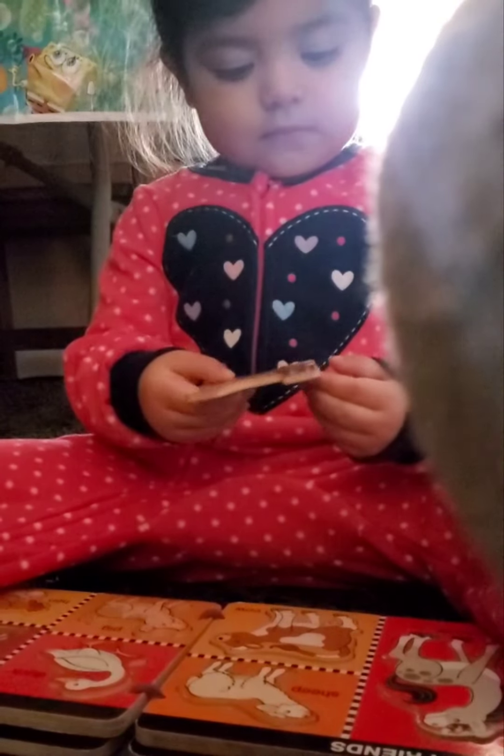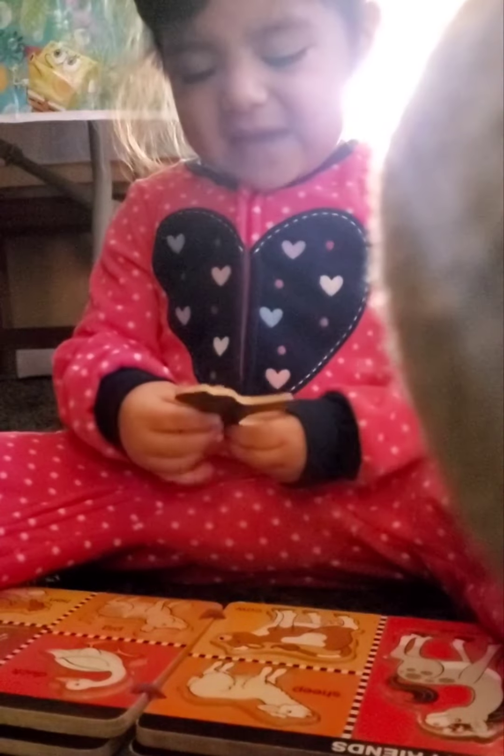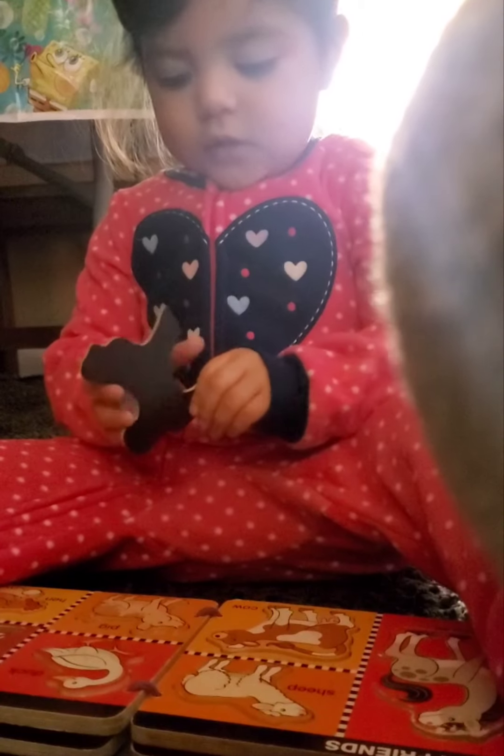Yes sir. Yes sir. Three bags full. That's white. Yeah, what's that? Goat. Goat. Goat.